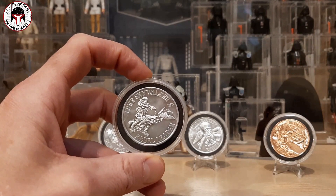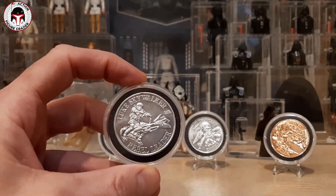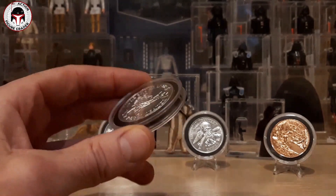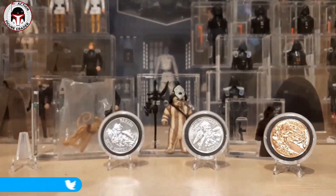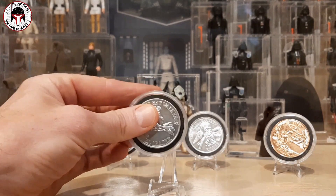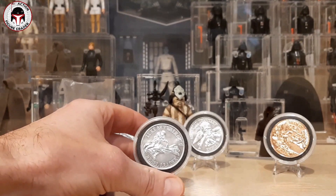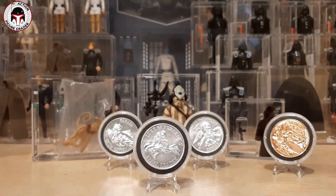So the first giveaway is the Luke in indoor combat gear coin. It comes in a really great case as well as an easel — all of this will be sent to the winner. It's a really cool item, and Last 17 figures are going up in price like crazy just like everything else. If you have a Luke indoor combat poncho figure but don't have the coin, this would go awfully nicely with it.